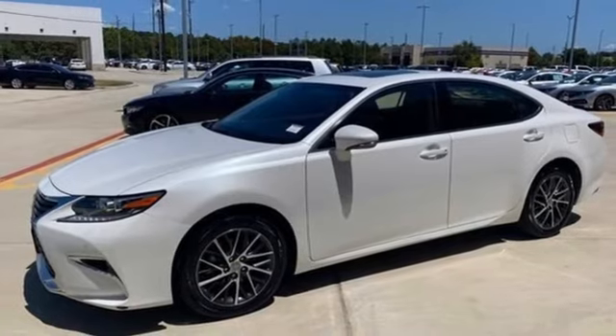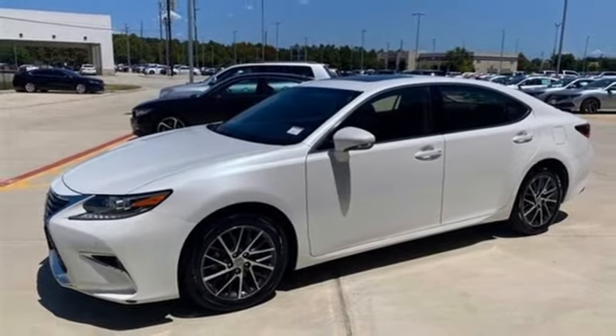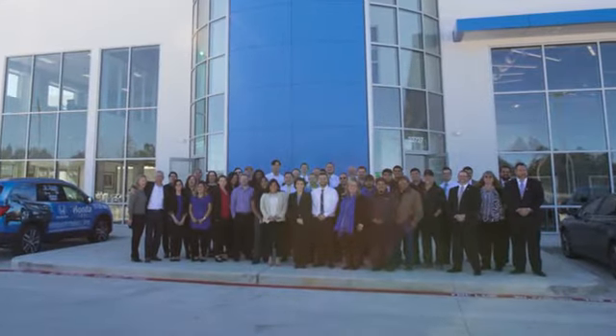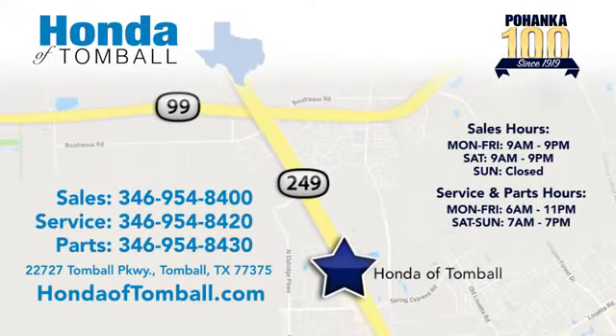You'll never know until you try. Test drive it today. Come see us at the brand new Honda of Tomball, where we have friendly, certified sales consultants. Our dealership is easy to find with convenient access off the Tomball Parkway in Tomball, Texas.